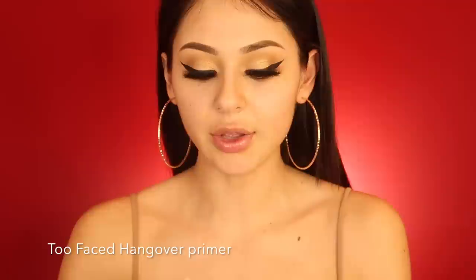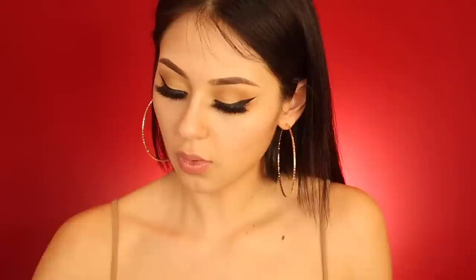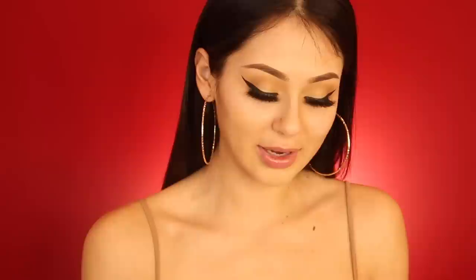My favorite primer right now is the Hangover by Too Faced. I used to use Smashbox Photo Finish, but this one is stickier and works great for oily or dry skin. Silicone-based primers make my makeup slide off. I'm going in with Frankie Rose foundation — since I haven't been tanning I've been mixing two colors.